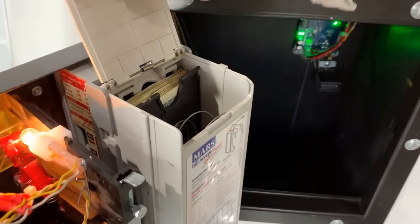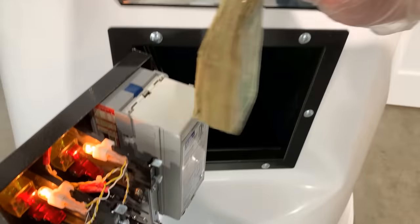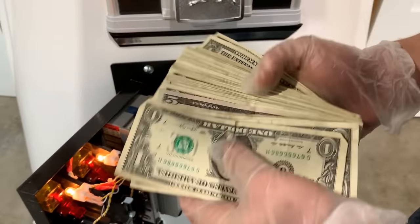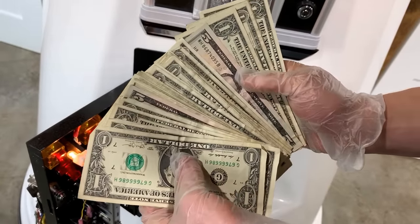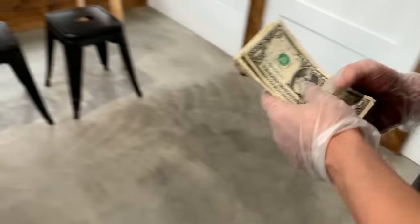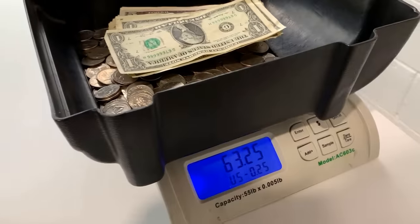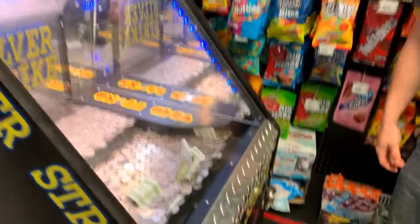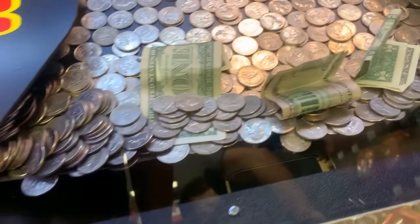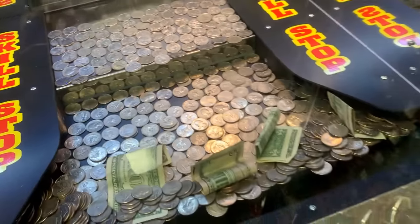Opening the magazine - pretty good! We are looking at $72 in cash and don't forget about those card sales - we got $21.50 from those, for a total of $153.50 for the month. That's low for that spot, but it is what it is.